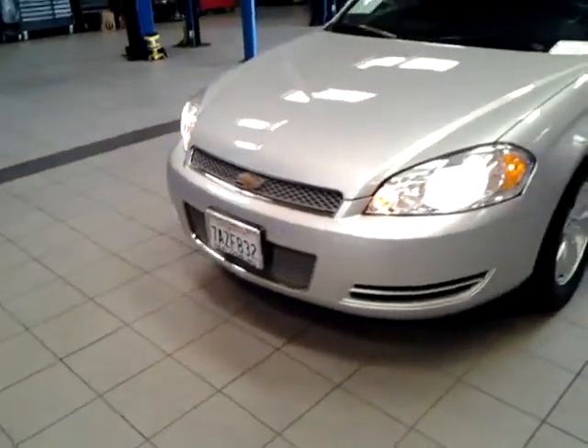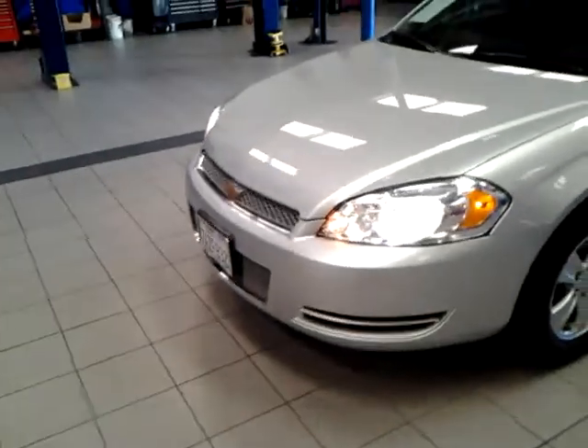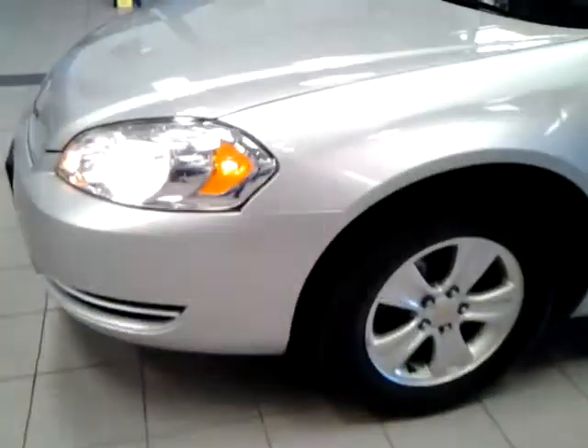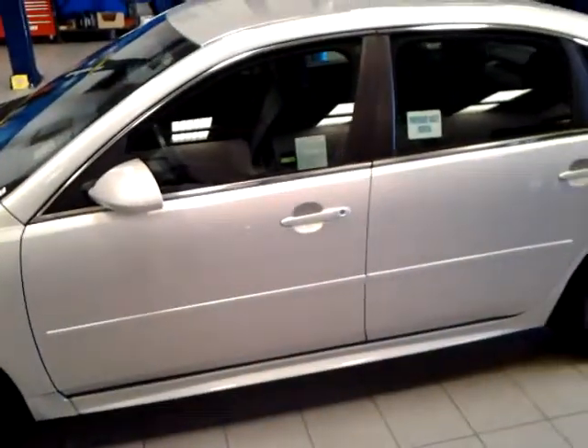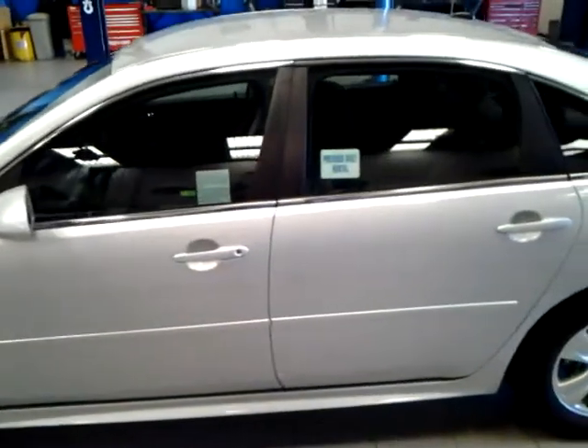So here's the front end of it — signature Impala front end there. 16 alloy wheels. Tires still have about 75-80% tread on them. Chrome moldings around the windows.